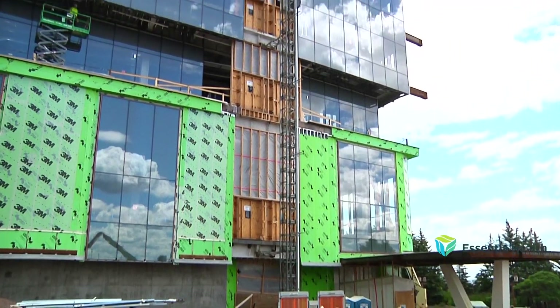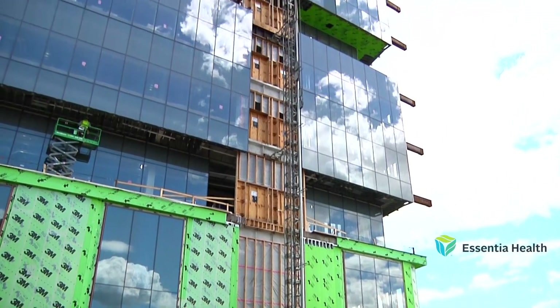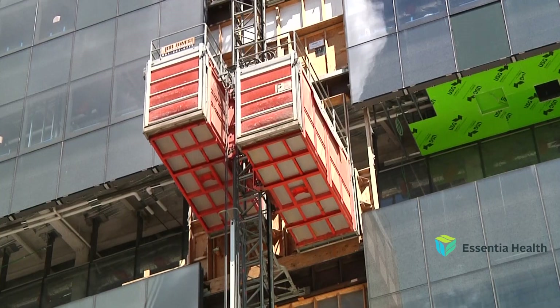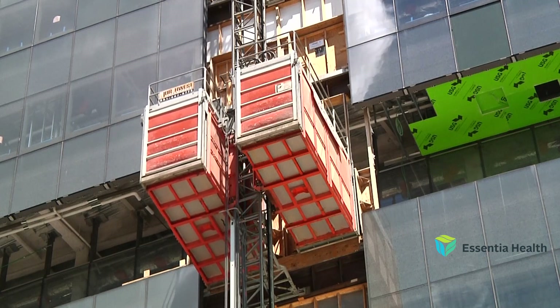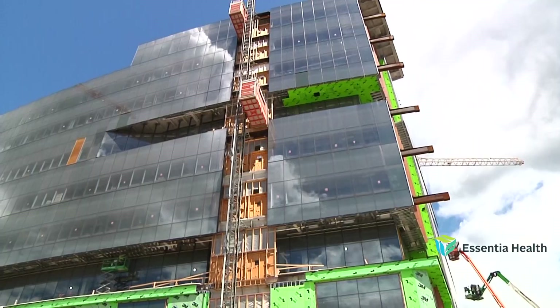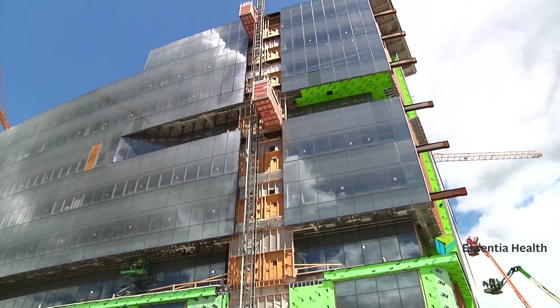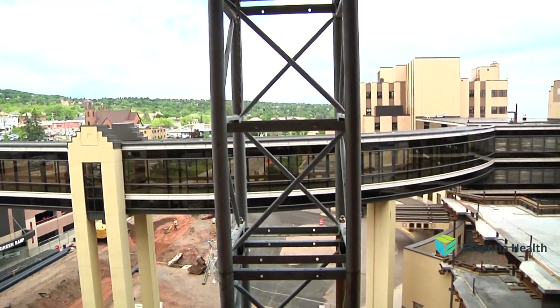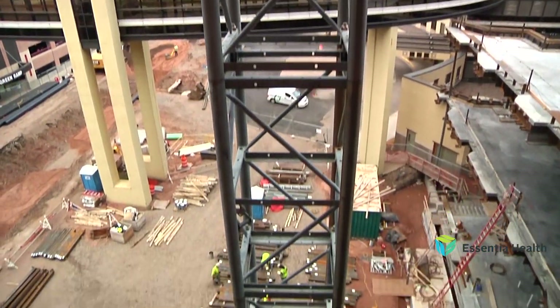These skip hoists, which feature stunning views of Lake Superior and Duluth's hillside, are playing an instrumental role in a project that will build 942,000 square feet of new space on Essentia Health's downtown Duluth campus. Right now, there are nearly 450 construction workers on site every day. However, these skip hoists are not necessarily used to transport those workers — instead, they're used for materials.